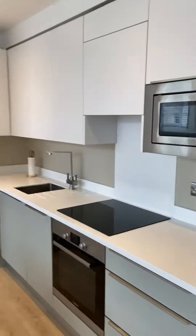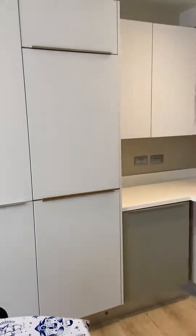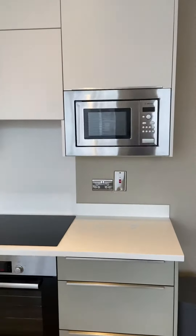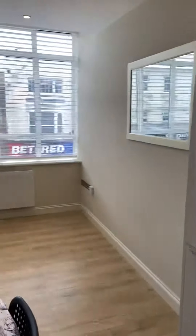Walking into the living room, we've got an open plan kitchen — all very nicely done with fitted appliances. We've got a fridge freezer, a washer dryer, a slimline dishwasher, oven and hob, and a microwave. All Bosch appliances, so good quality stuff.